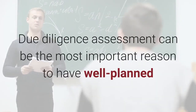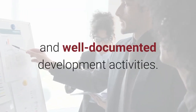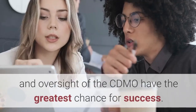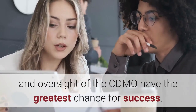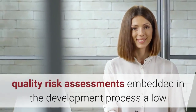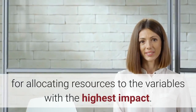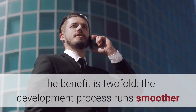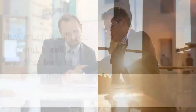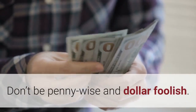Due diligence assessment can be the most important reason to have well-planned and well-documented development activities. Firms that invest in proper control of the project execution and oversight of the CDMO have the greatest chance for success. Since everything cannot be given the same level of attention, quality risk assessments embedded in the development process allow for allocating resources to the variables with the highest impact. The benefit is two-fold: the development process runs smoother and presenting the project to a potential buyer is easier. How much would you spend to sell the project for a few billion more? Don't be penny wise and dollar foolish.